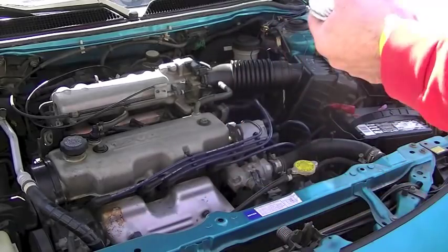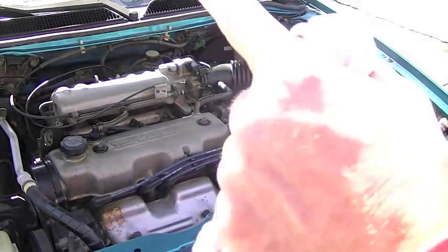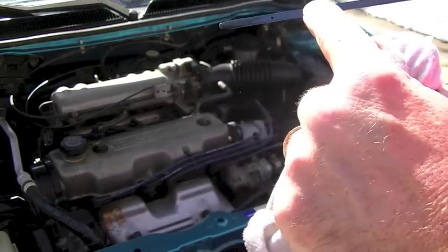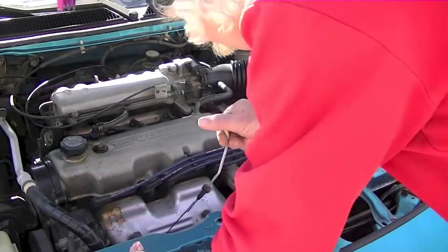Let's do a quick check of the oil. It's just about on — it's a little dark, probably due for an oil change in maybe another thousand miles. Doesn't leak oil at all, not a drop.